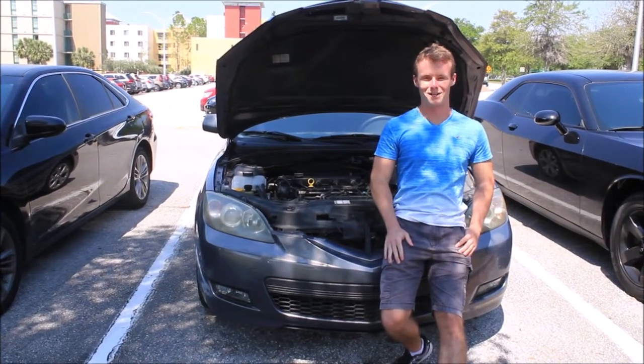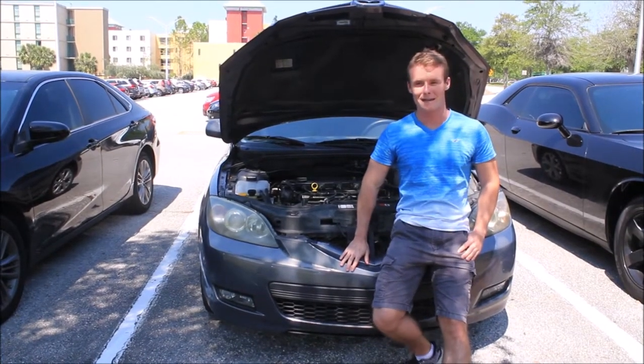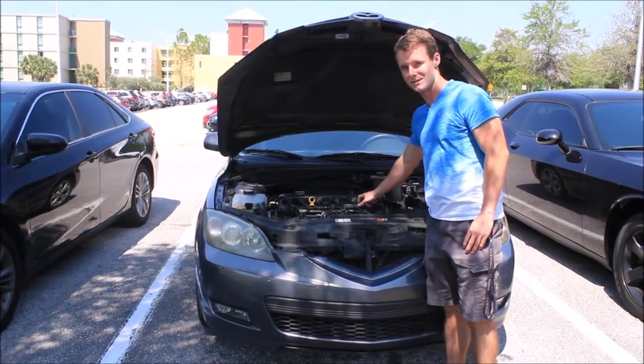Hey there. I'm Jacob Roberts. This is my 2008 Mazda 3. The engine inside of it is a 2.3 liter 4-cylinder.